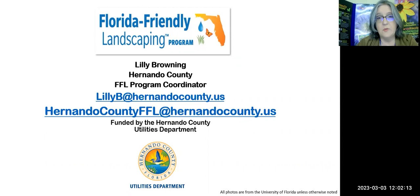It is being recorded, so it'll be available on Facebook this afternoon, as well as on YouTube — maybe today, possibly by next week sometime. Go ahead and go to Hernando County Government YouTube, and you'll see over 100 classes recorded there. If you would like a PDF of this presentation, email me at LilyB — L-I-L-L-Y-B — at hernandocounty.us, or you can use our new email, HernandoCountyFFL at hernandocounty.us.